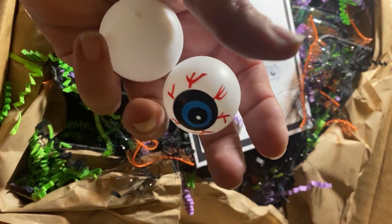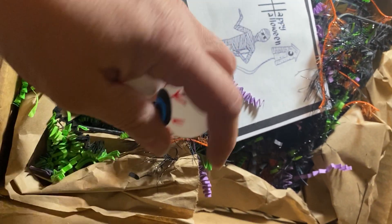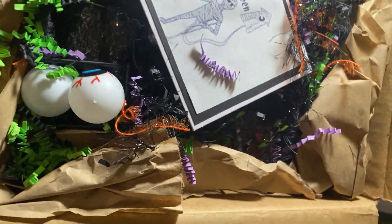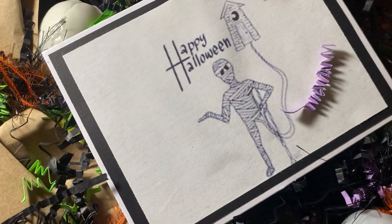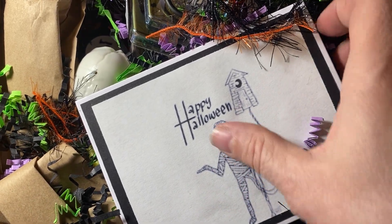Look at these eyeballs. Oh my word. How fun is that? I cannot wait to dig into this box, you guys. Let's check it out together. All right, let's open up this box. I'm going to move the box over and I'll just kind of pull things out. Let's check it out.